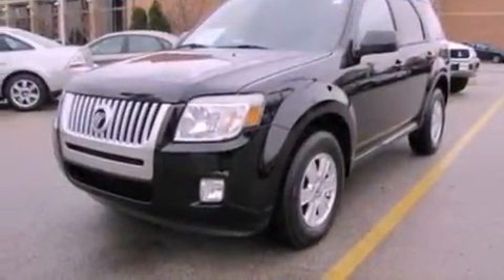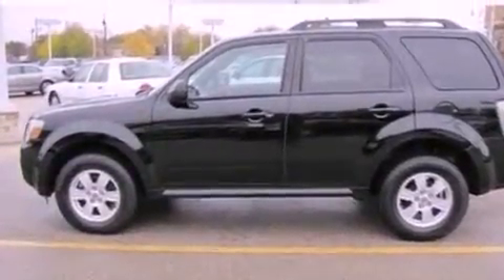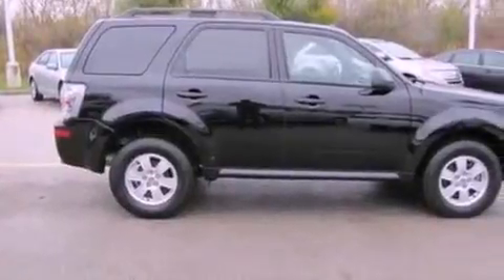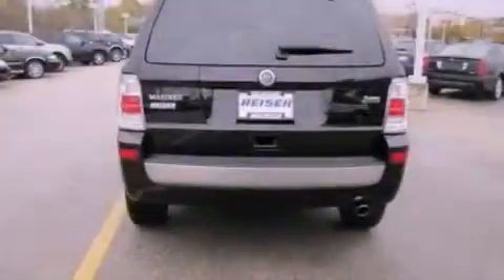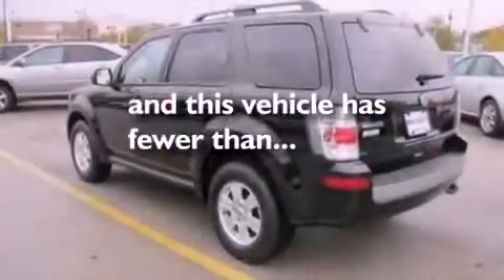Its top features include a split-folding rear seat, cruise control, a rear window defroster, satellite radio, a leather-wrapped steering wheel, a multi-link rear suspension, aluminum wheels, a low-tire pressure indicator, a keyless entry system, and this vehicle has fewer than 12,000 miles on the odometer.